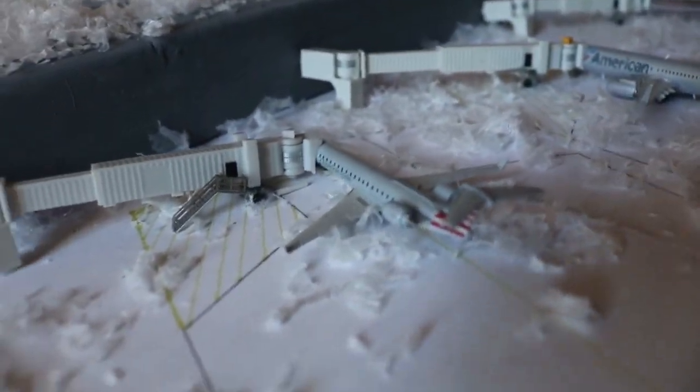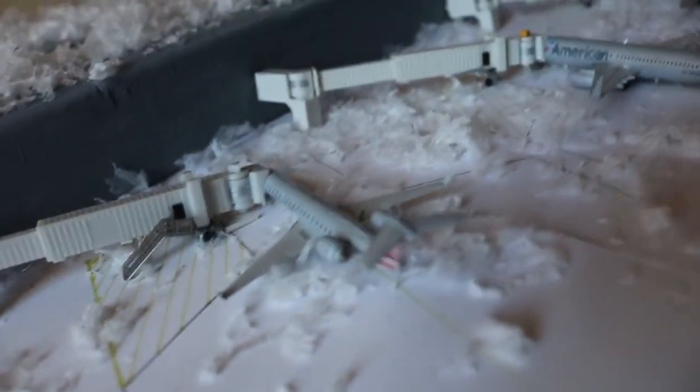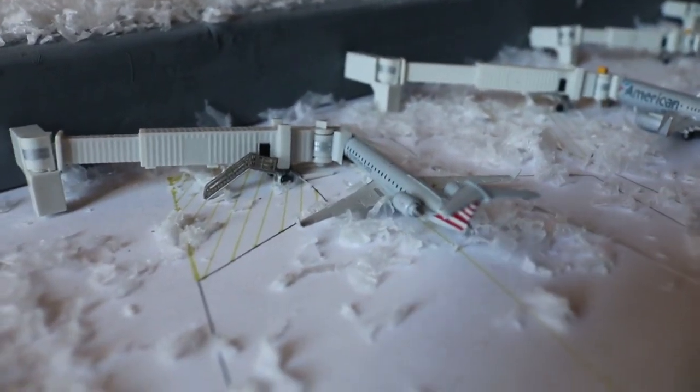Here we have an American Eagle CRJ-700 filling in for a CRJ-900, with service to Phoenix Sky Harbor.